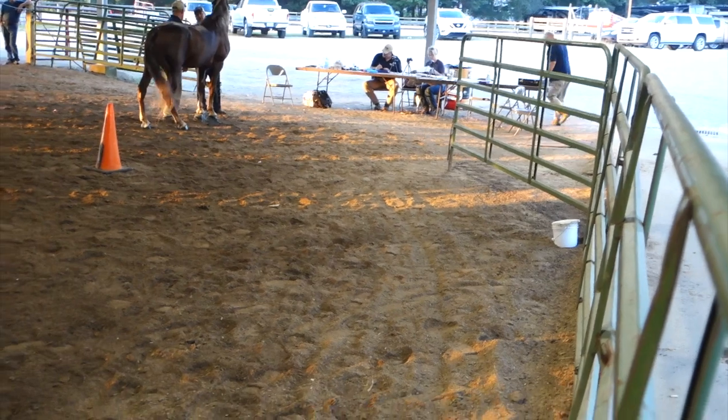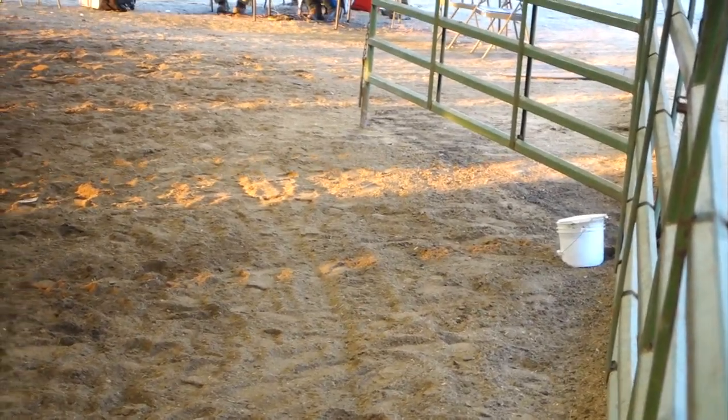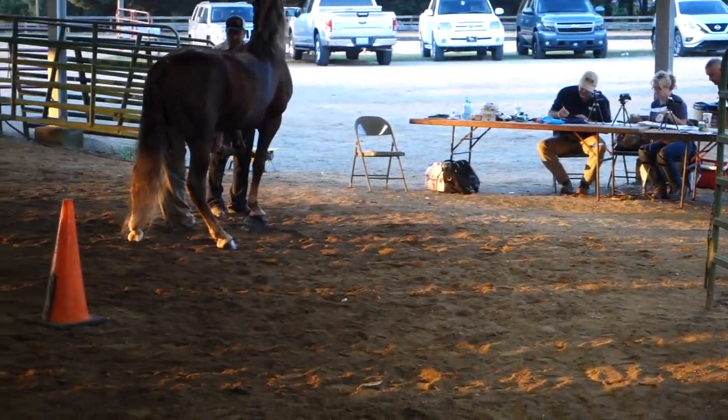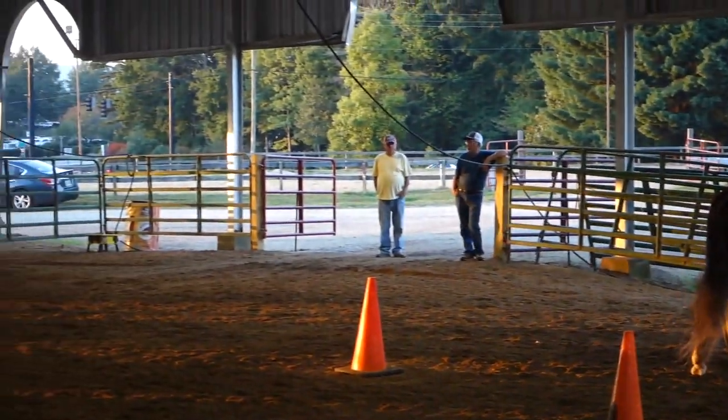A lot of people have been asking me: 'I thought Big Lick was outlawed — I thought it was illegal.' No. Big Lick classes are not illegal. What is illegal is soring. What's also illegal is speeding while driving a car. There are inspection sites for these Big Lick classes, but it can be a very intimidating environment. I heard from a vet recently who was an inspector and she can attest to this.